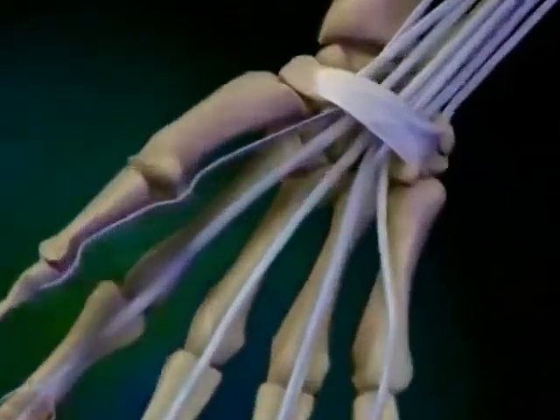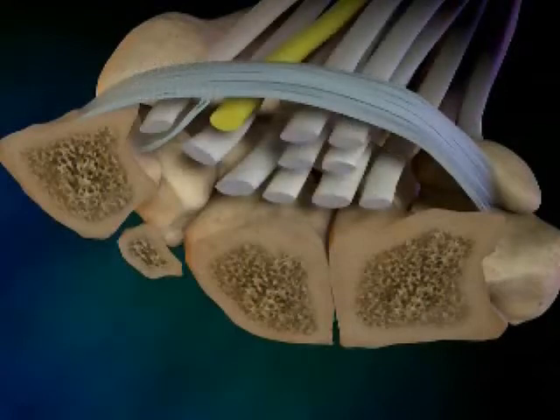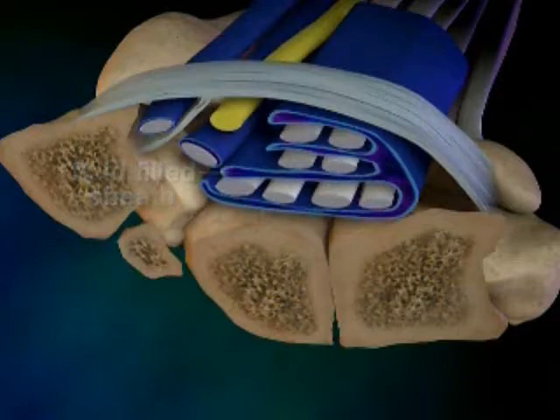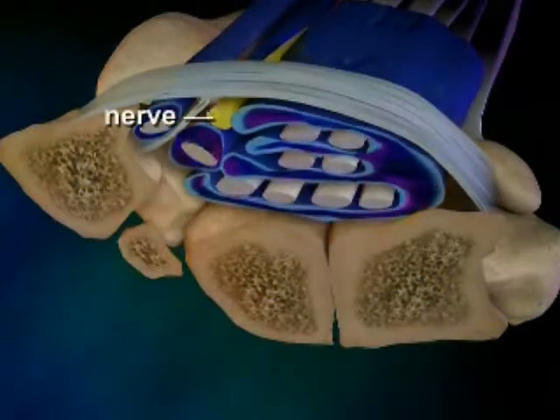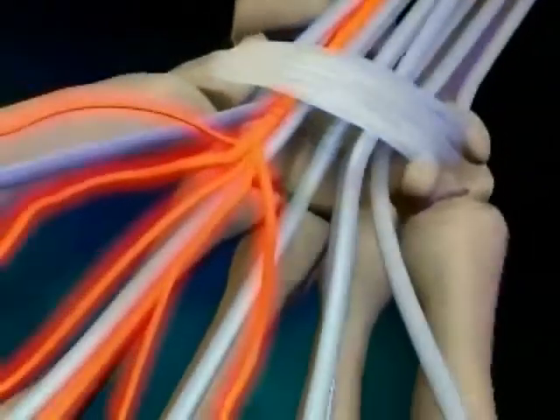Fluid retention relates to carpal tunnel syndrome in a very specific way. Deep within your wrist, inside the carpal tunnel, the tendons — here shown in white — are surrounded by a fluid-filled sheath. With fluid accumulation, the sheaths begin to swell, and that swelling pushes on the median nerve, here shown in yellow. It's that pushing on the median nerve that causes the pain and other symptoms of carpal tunnel syndrome.